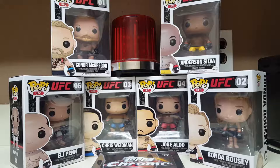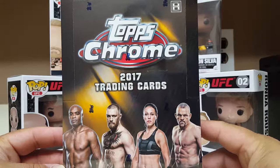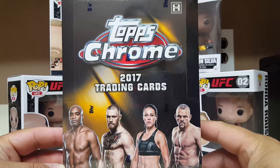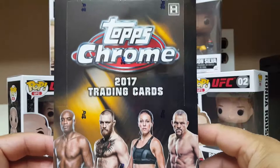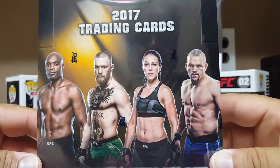Good evening Puckheads, this is your captain speaking once again, and this time we head back to the Octagon with some brand new Tops UFC Chrome. This is a hobby-only product with two autographs per box. We got Anderson Silva, Anderson, Connor, Joanna Jedrzejczyk, and Chuck Liddell — should be good. Chrome, it's time to rock and roll!